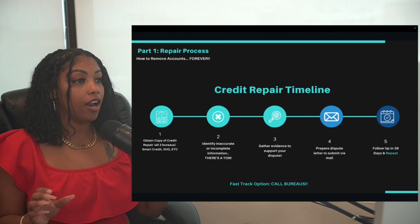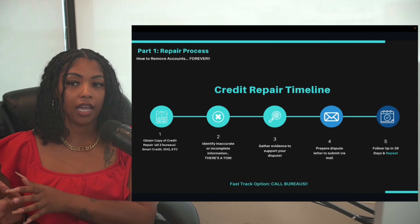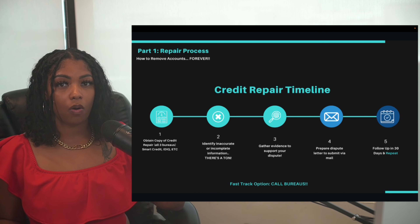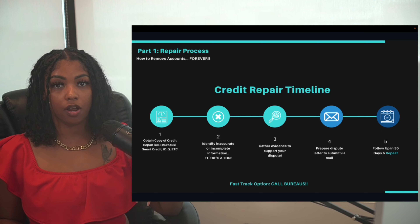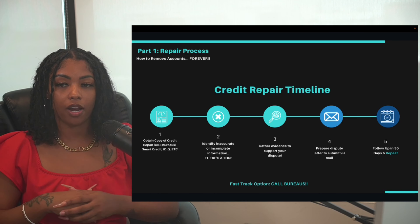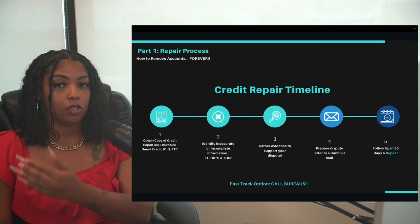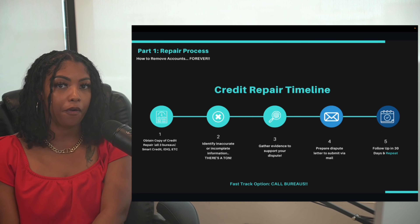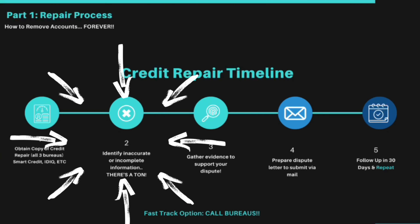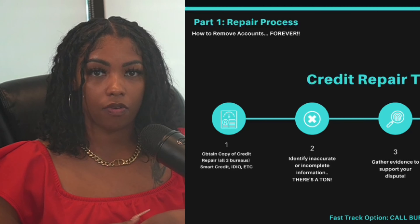The credit repair timeline looks like this. Step one: obtain a copy of your credit report. I'll put a link in the description to access your report and I'll be showing a demo using Smart Credit, which is the monitoring tool we use. Step two: identify what's on your credit and where improvement is needed.